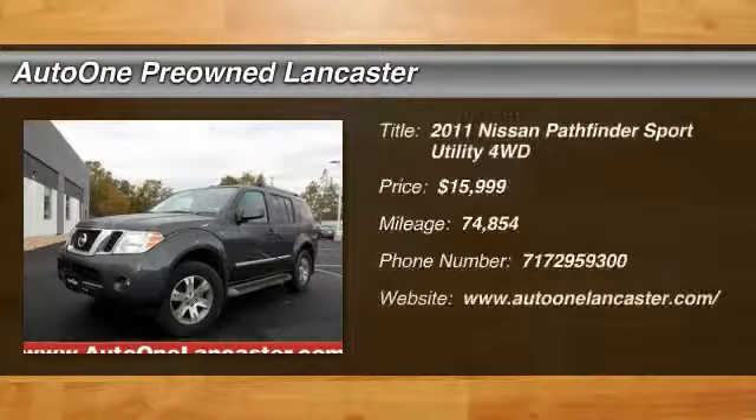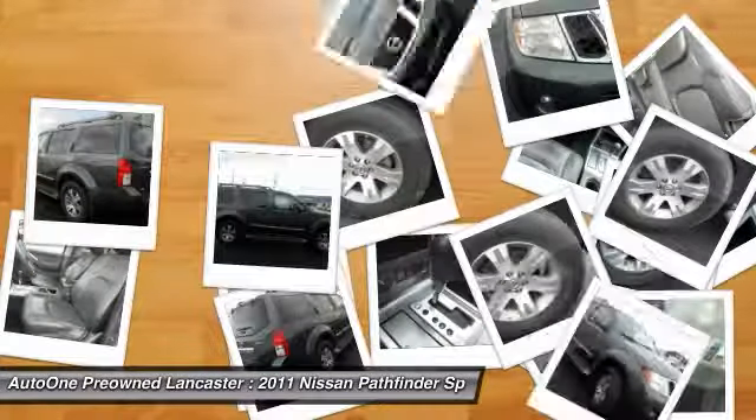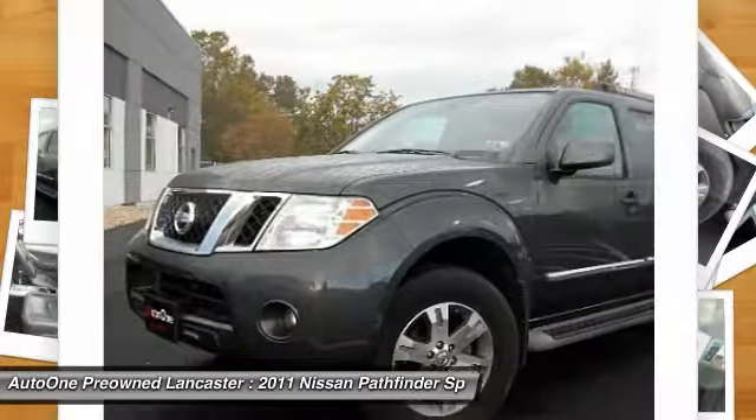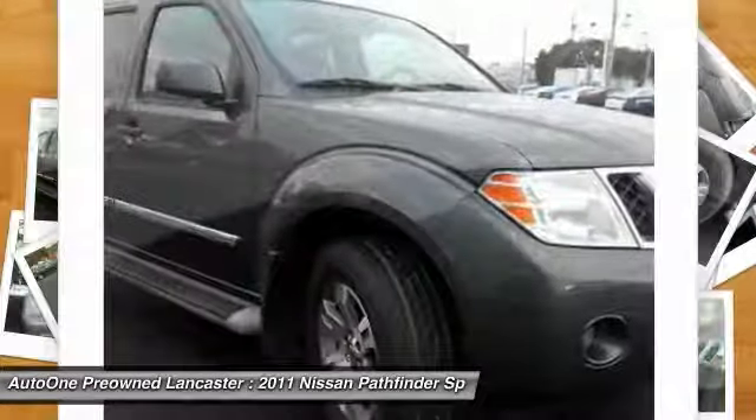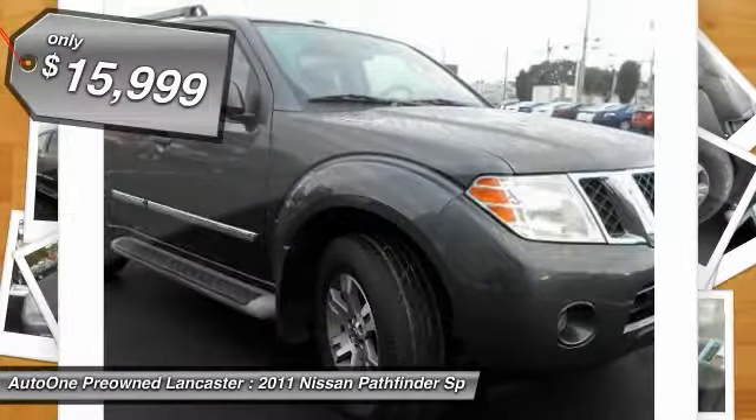Take a ride in a 2011 Pathfinder. The Pathfinder has a premium interior with three rows of seating for up to seven passengers, as well as versatile seating and cargo configurations. This SUV appeals to both truck lovers and car lovers and is priced below $20,000.